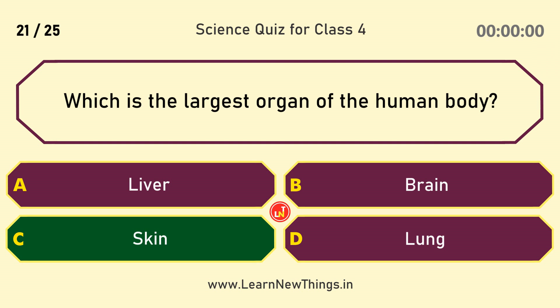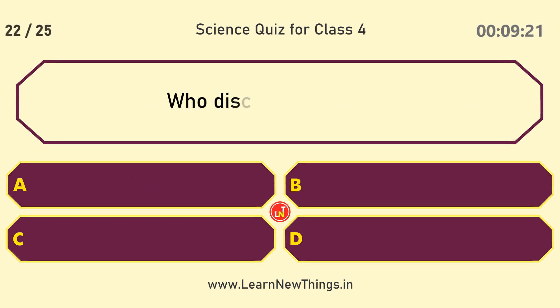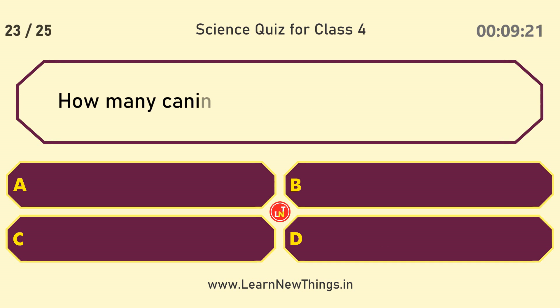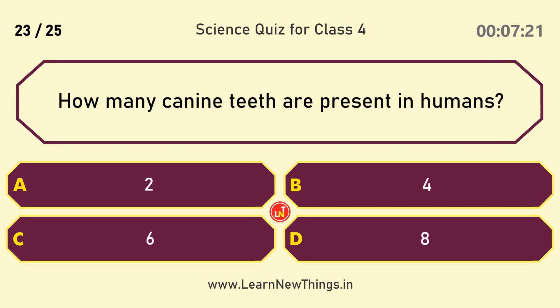Which is the largest organ of the human body? Skin. Who discovered gravity? Isaac Newton.